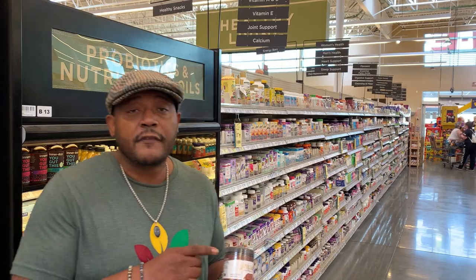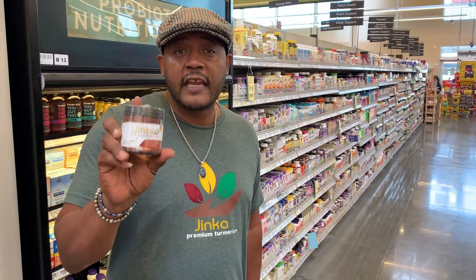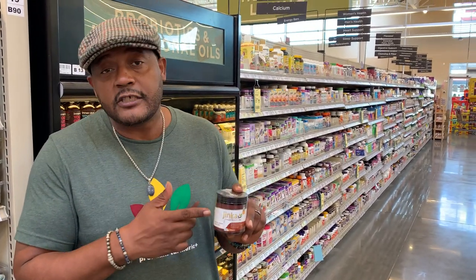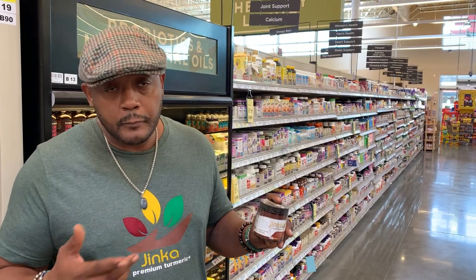The number one thing about this product is that it reduces inflammation. There's nothing quite like it on the shelves. Again, this is eight ingredients, and what separates it from a lot of others is that these are medicinal-grade ingredients — Peruvian ginger is medicinal-grade, nutmeg is medicinal-grade, turmeric is medicinal-grade.